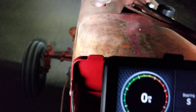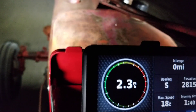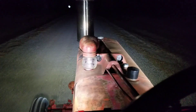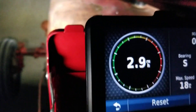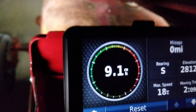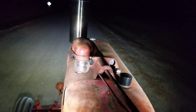We're going to shift into high range and go first gear high to start. First and high is 2.3 miles an hour at idle, and 6.9 miles an hour at full throttle. Second and high is 2.9 at idle, and 9.1 miles an hour at full throttle.